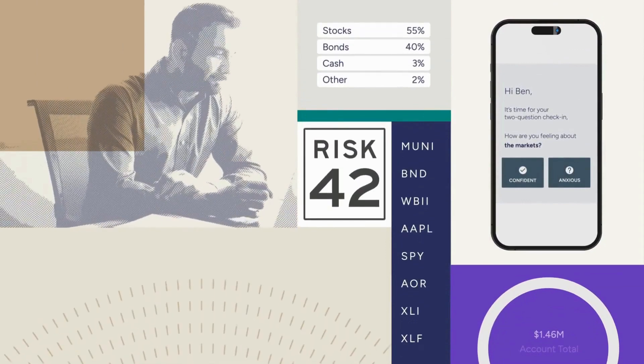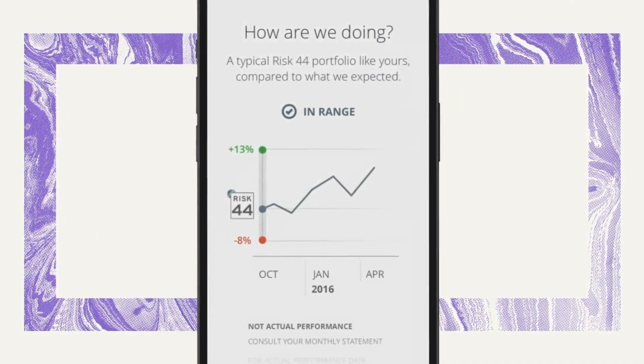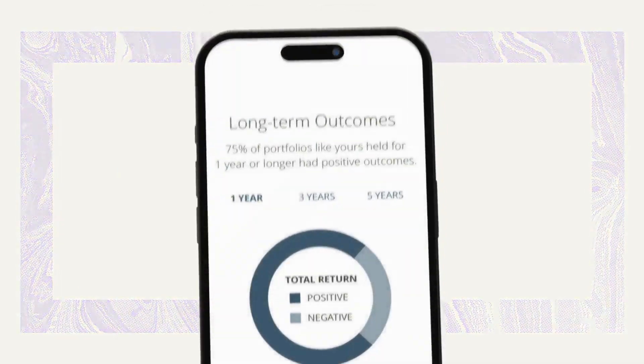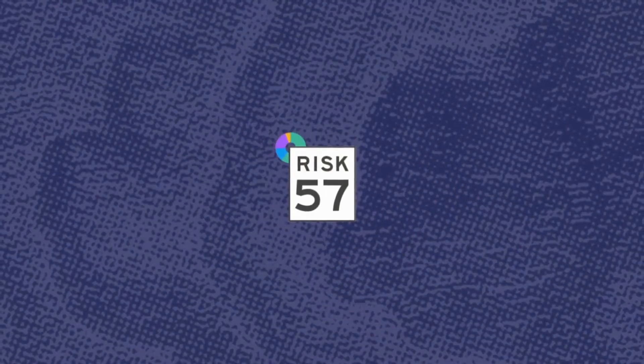In between our meetings, we will routinely check in with two questions: How do you feel about the markets? And how are you feeling about your financial future? You can quickly answer these questions from any device with just two taps. After that, you'll see adaptive analytics explaining what's normal for your portfolio. Check-ins are just one of the many ways we engage with you to ensure you feel confident in your financial plan. You're going to love how we empower you to become a fearless investor.